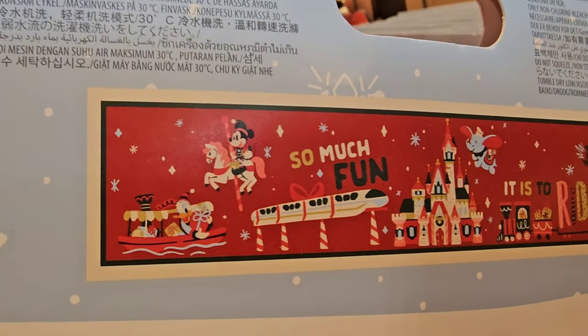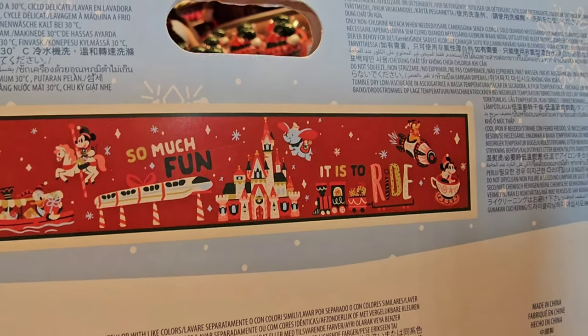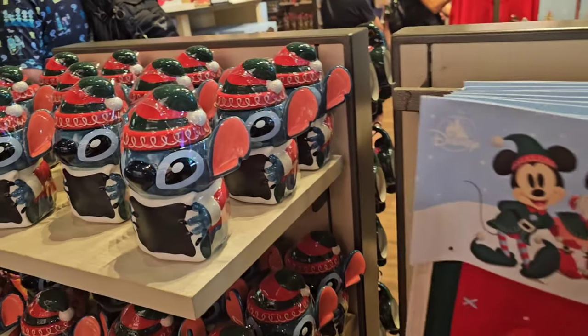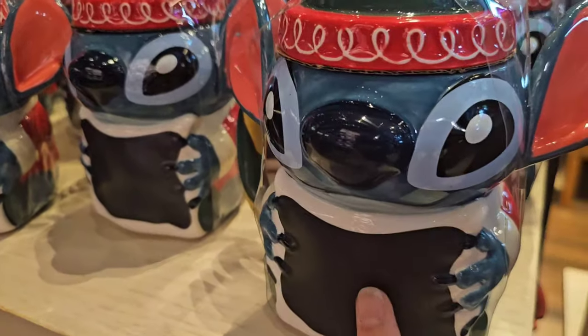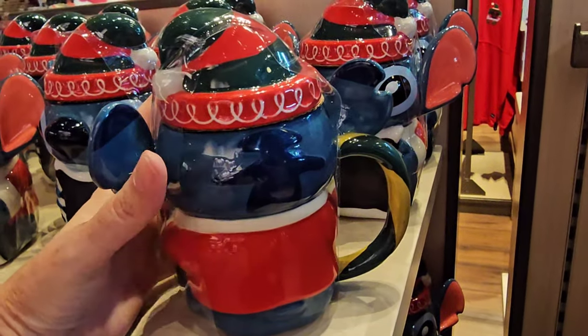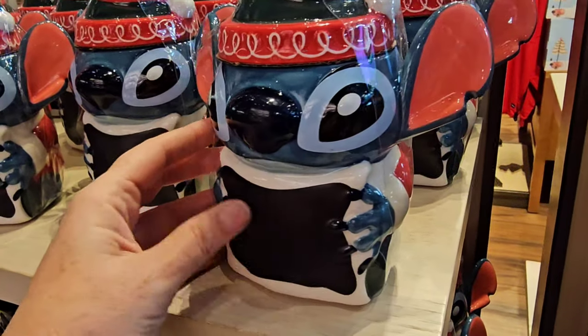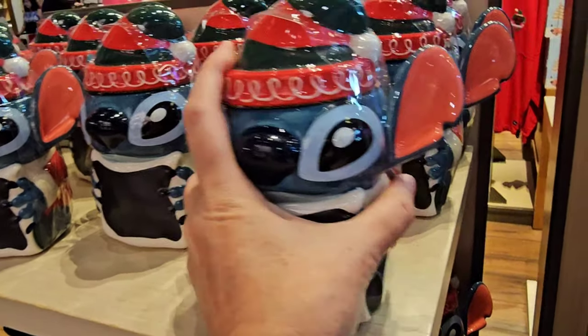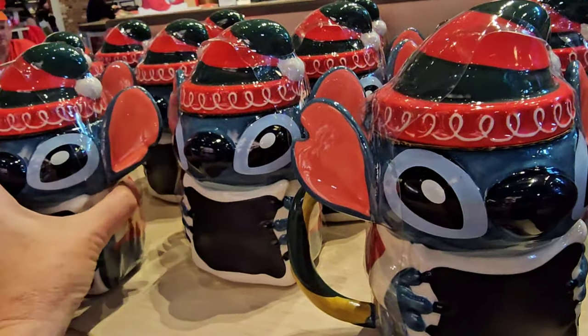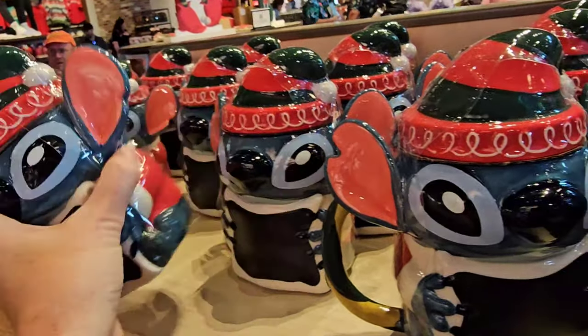$59.99 for the Christmas table runner this year. And look at Stitch — it looks like a little mug. I don't know if it's chalk. That's what it just looks like to me. And the price point is $27.99.